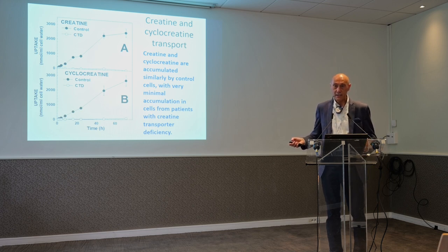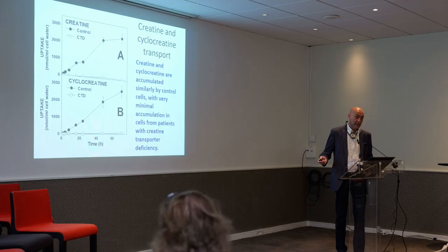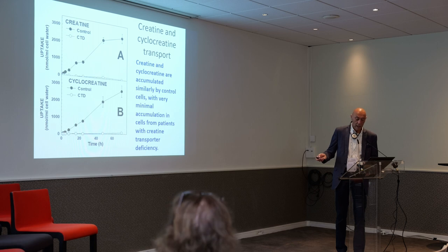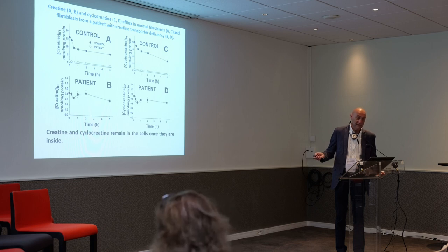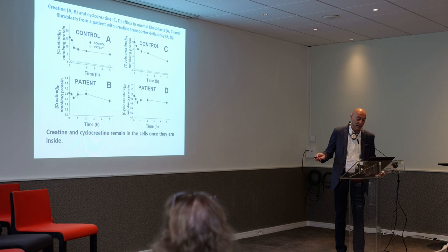People were seeing some effect of cyclocreatine in animals. One question we asked: maybe cyclocreatine goes inside but stays inside longer in cells that are missing the creatine transporter — in other words, the efflux might be less. So we studied how cyclocreatine and creatine get out of the cell, and again we saw absolutely no difference. Cyclocreatine seems to get inside the cell using the same identical transporter that transports creatine.